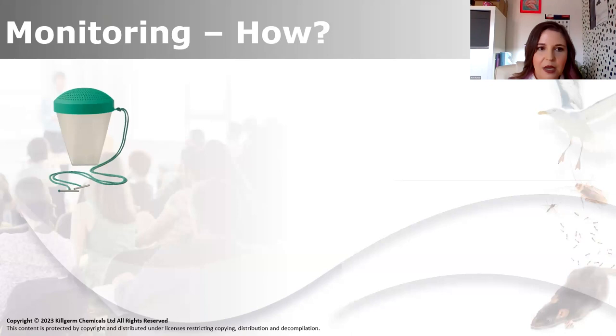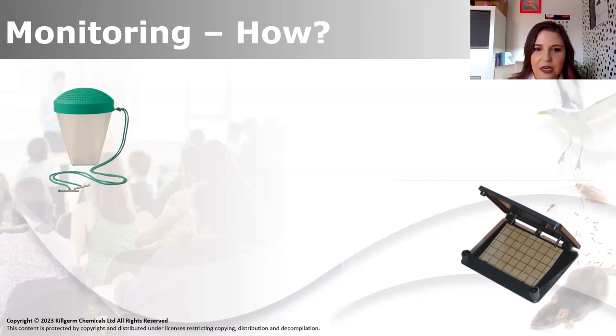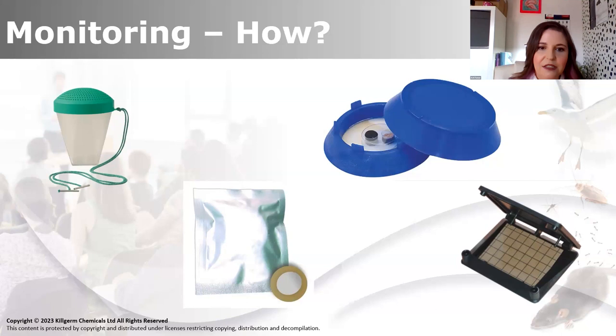A couple of other monitoring devices and traps. This is a pitfall trap - useful for stored products in bulk. You can add a lure to it if you want to. A crawling insect monitor is basically a blunder type trap, but it does have a generalised insect attractant within the globe. This is an interesting one - a Hyresis lure, specifically for biscuit beetles. If you wanted to, you could add it to a pitfall trap or a crawling insect monitor and that would pick up biscuit beetles. This is the XL MST - a really interesting trap with two pheromones, three food lures, sticky. It's an all-round stored product insect trap - the MST multi-species trap. It also has a mite attractant in it.